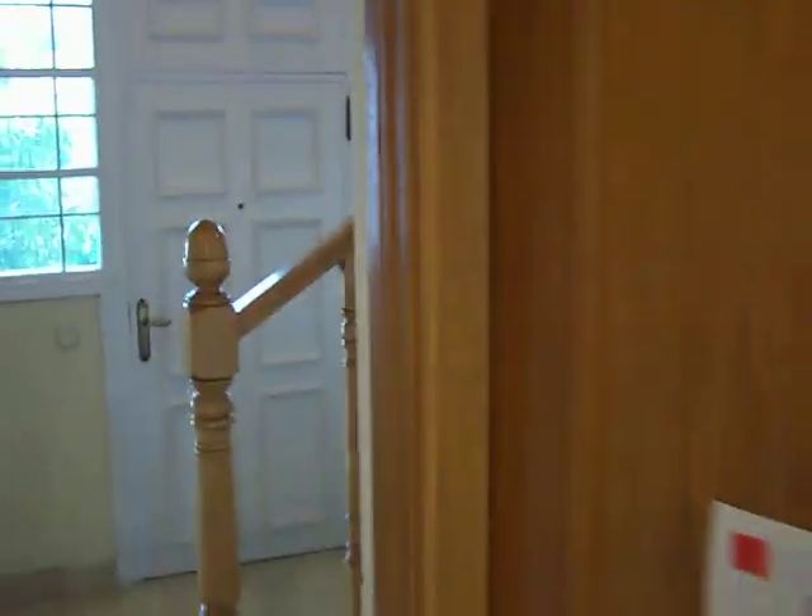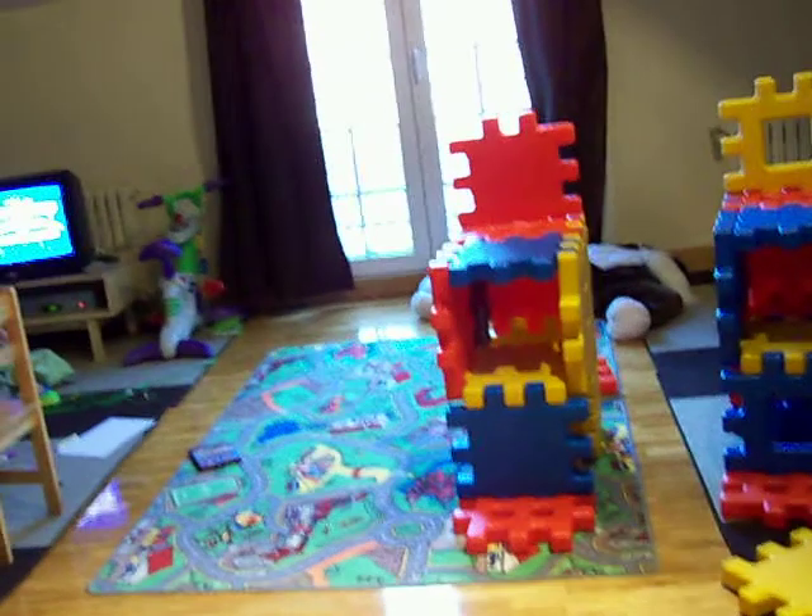Let's go up. There's a bathroom that Josh is in. The baby's waking up, so we'll go in his room in a little bit. Here's the kids' playroom.